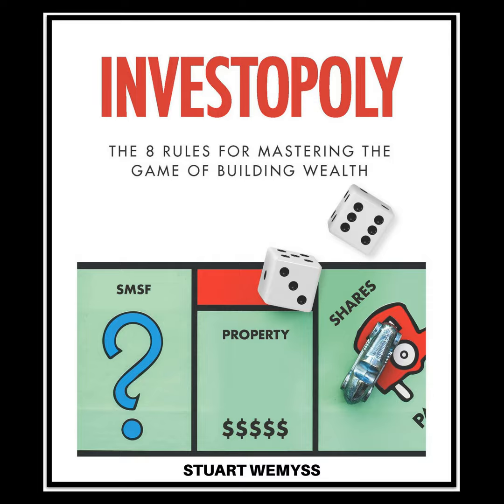That is non-blue chip suburbs, or investment grade locations as I would typically describe them. I've noticed that some buyers agents are promoting investing in affordable locations. And I can kind of understand why some investors might be attracted to follow this advice, but it's really not until you delve into the theory and most importantly the evidence that it becomes blatantly obvious that such investments have a very high probability of underperforming — not delivering the returns that you desire, in fact not delivering much in the way of returns.